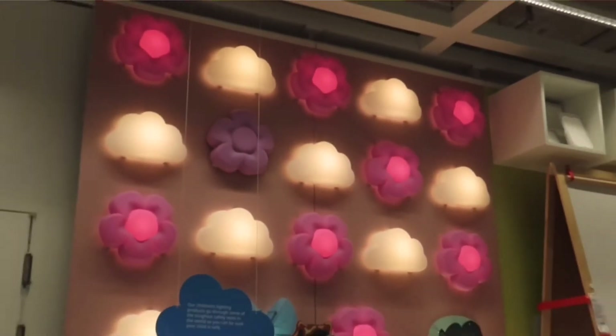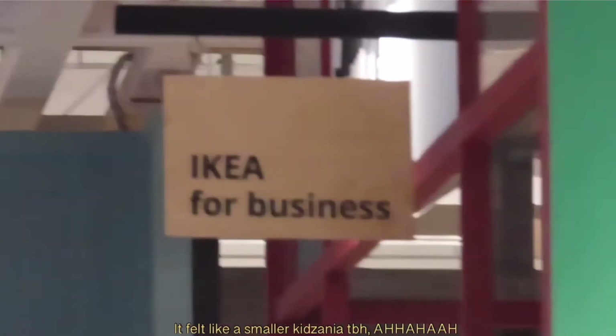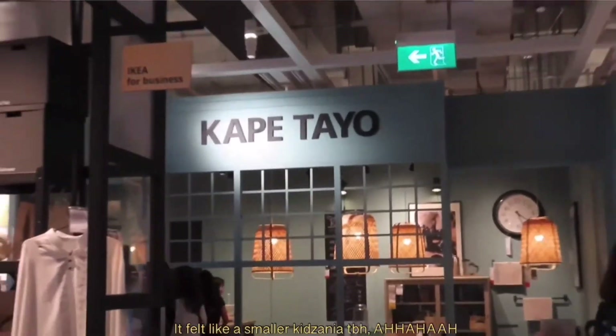The next part of IKEA that we stumbled onto was IKEA for Business. They have this area set up like a nail salon and a cafe. It was pretty cute and cool.